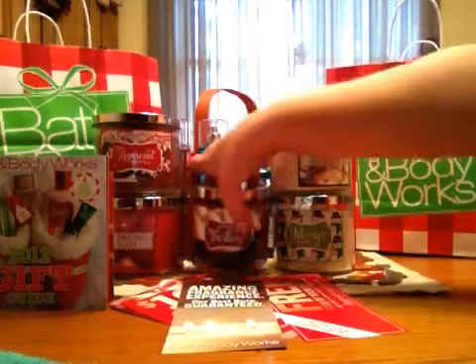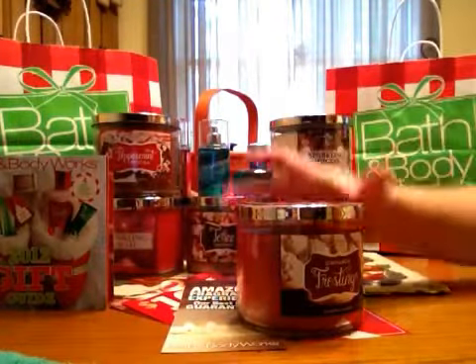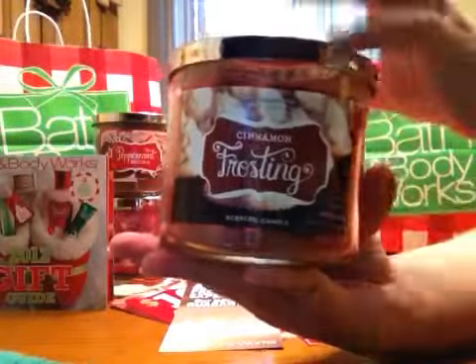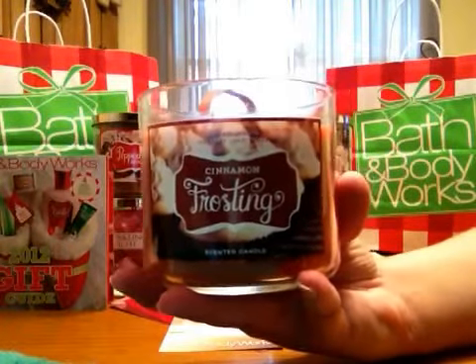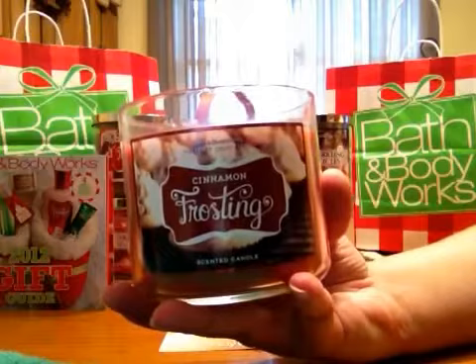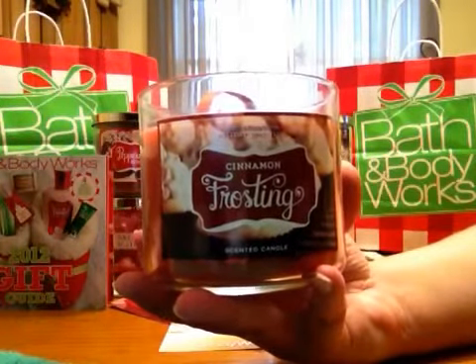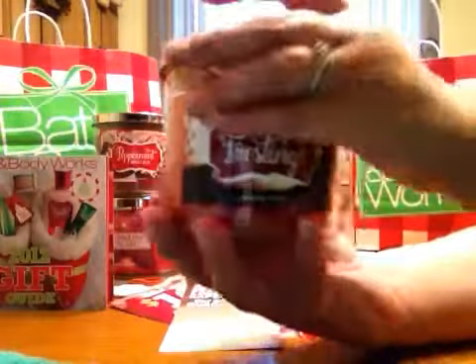I also picked up this one — it was intriguing me from watching YouTube videos and I wanted to smell it. It's another holiday recipe candle called Cinnamon Frosting. It's actually not a bam-in-your-face cinnamon if you hate cinnamon. I don't know if you'll hate this candle because it's not what you'd expect from the name — that buttercream really tones it down. It's a nice candle; we'll see how it burns.